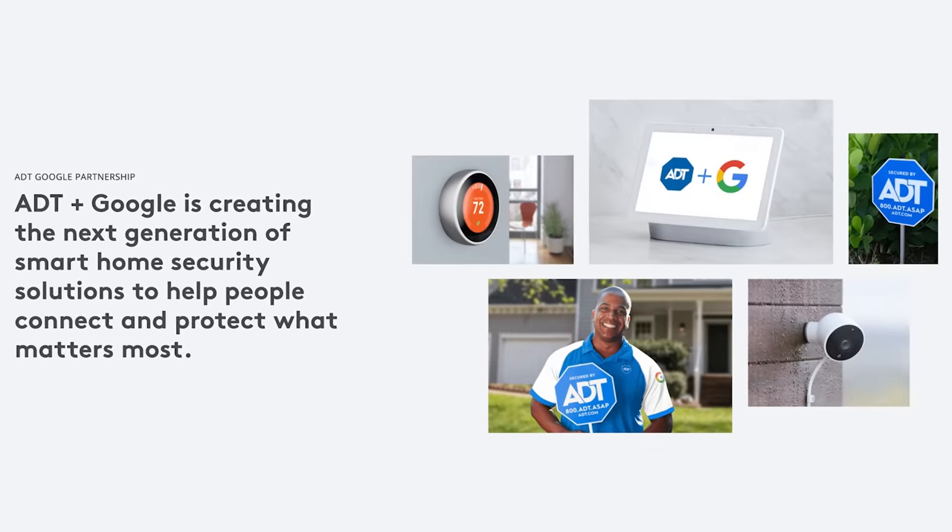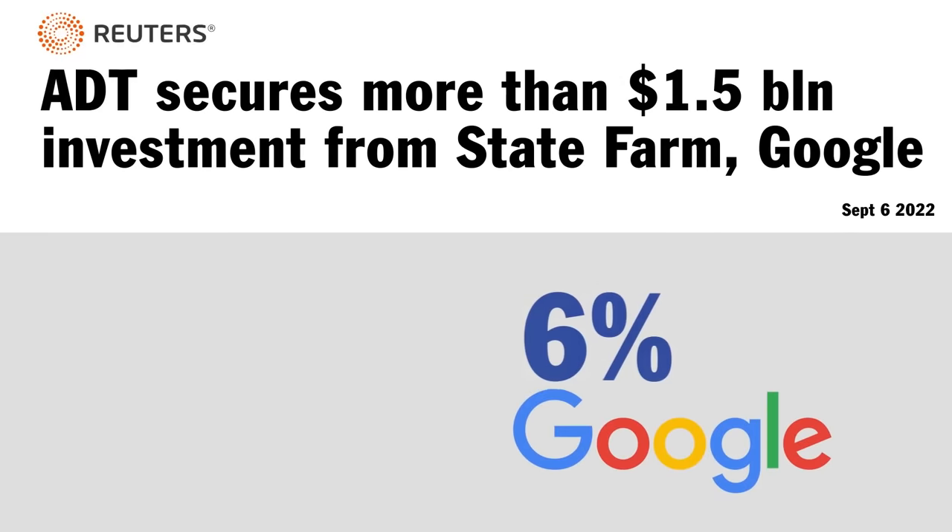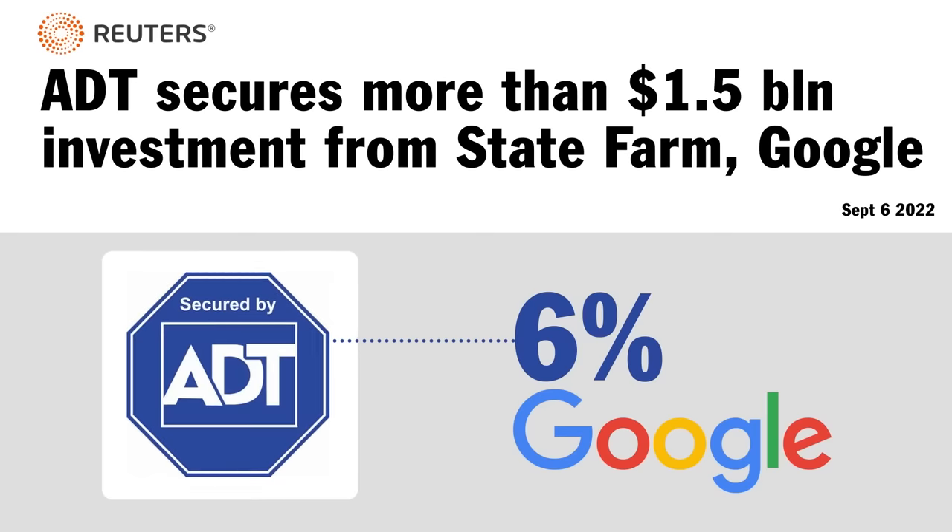Another red flag is that ADT has a partnership with Google and uses Nest, a Google product, in their surveillance setups. Google — that company that loves to take every piece of data they can find about you and repackage it for advertisers — owns 6% of ADT and just added another $150 million investment. That's a partnership that doesn't motivate me to buy their products. We'll dive into Nest in a moment, but as far as ADT goes, if privacy is what you're looking for, you should look elsewhere.